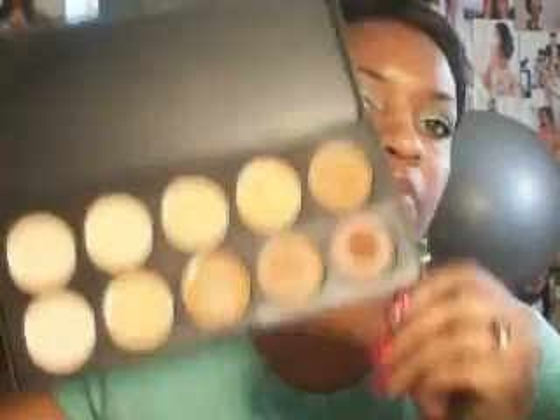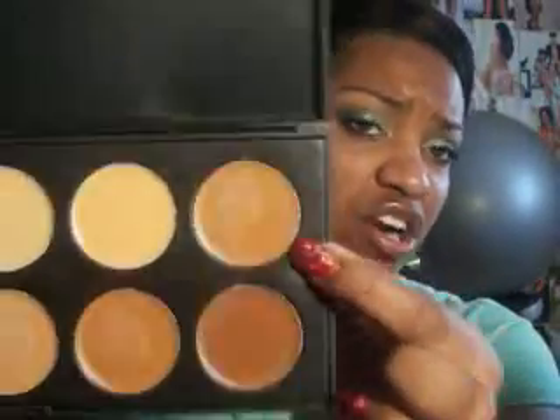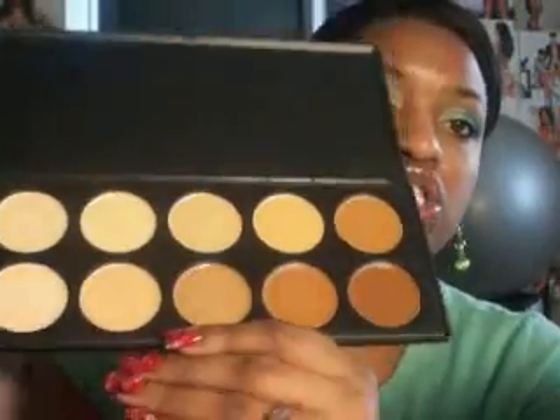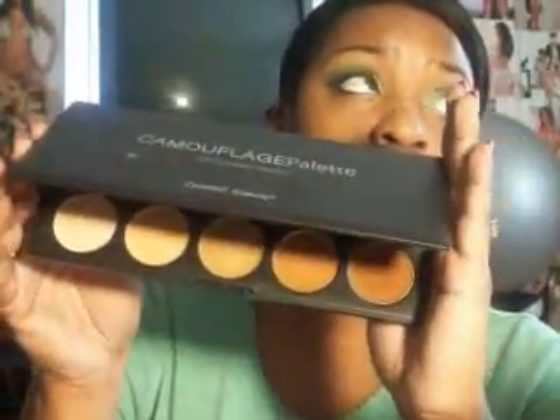I was on Coastal Scents website and they have concealers. I had it in my wish list but didn't pick it up. Then they sent me the email that it was on sale, like $4 or $5 off. So I got this for $12 — it's a concealer palette called the Camouflage Palette. You can see the ones I've put my finger into to use. The one I have on today seems to be my color. I got it with a 25% off, so I paid about $12.